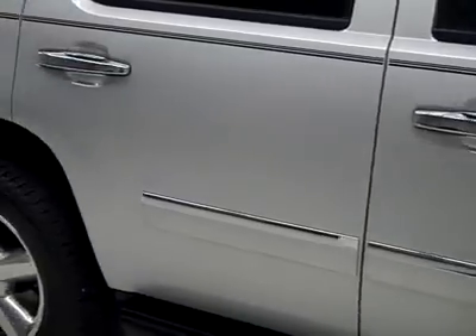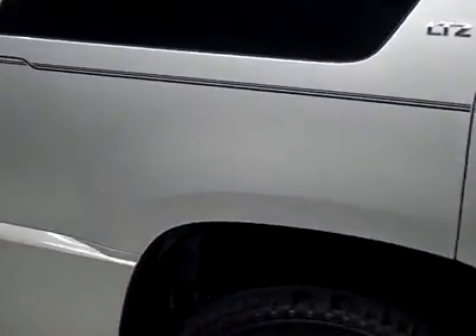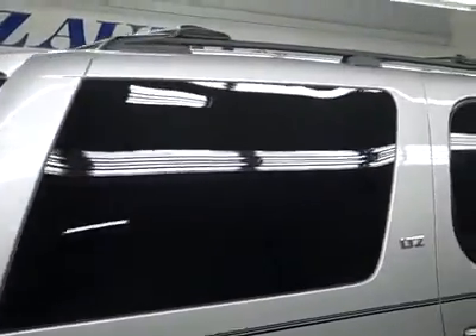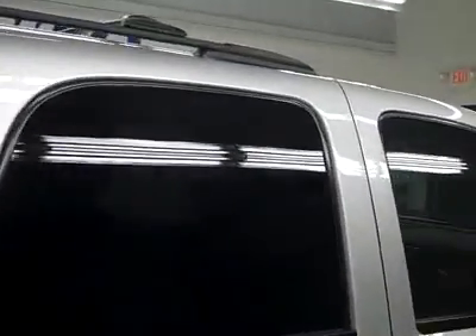Going down this side, you can see just how clean, shiny, and reflective the paint is. No dents or dings, no scratches. And that's why we make these videos — because these are used vehicles, and we want to show you exactly what kind of shape they're in, so there are no surprises when you get here.